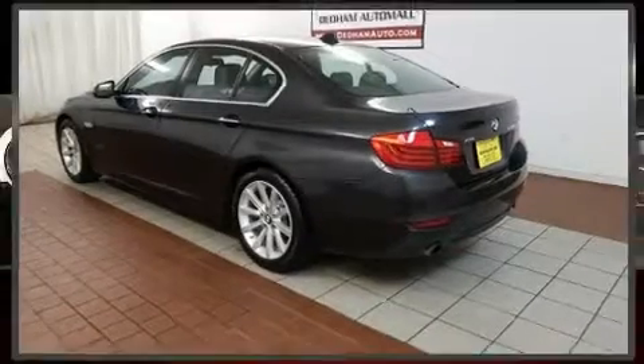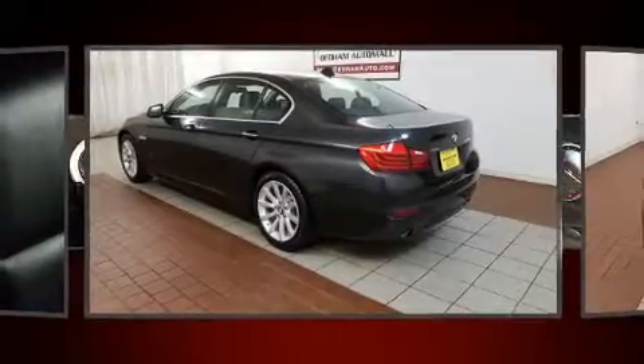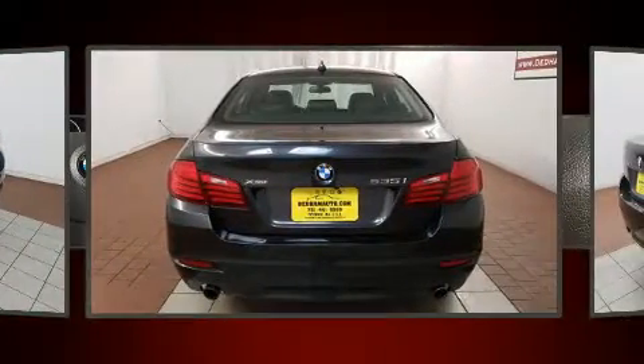Get excited about the 2014 BMW 535i xDrive. This four-door, five-passenger sedan still has fewer than 30,000 miles.